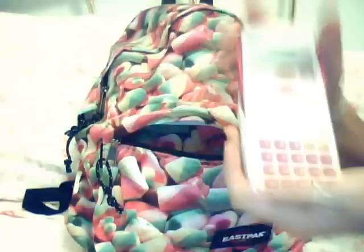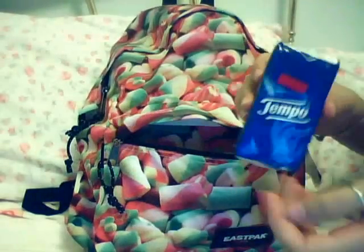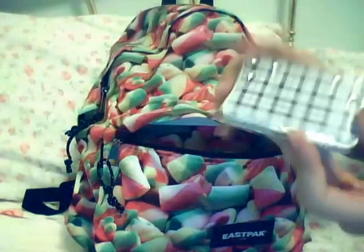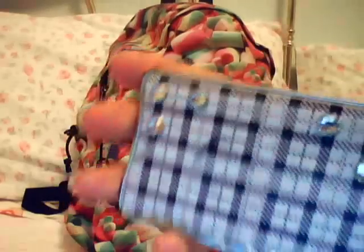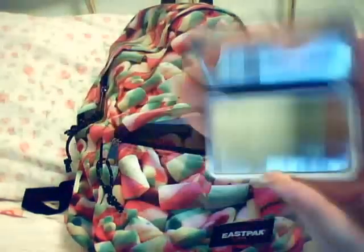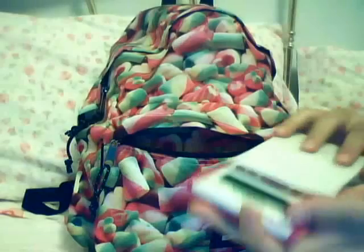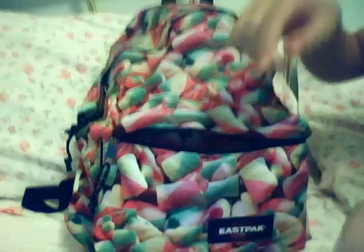Then there is this thing from school — I have my scientific calculator, and it opens up like this, and it's pink. Then I have some tissues because they are always handy, and I have my compact mirror which I decorated with some Swarovski crystals. These are all the things I keep in my first pocket, and every morning I also add something to eat.